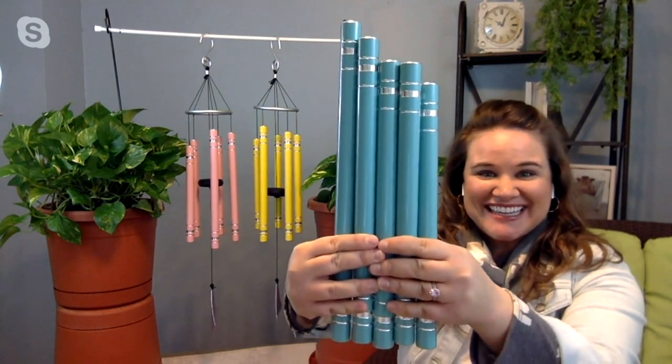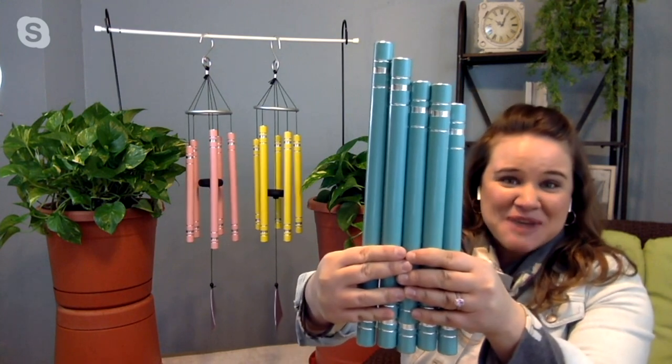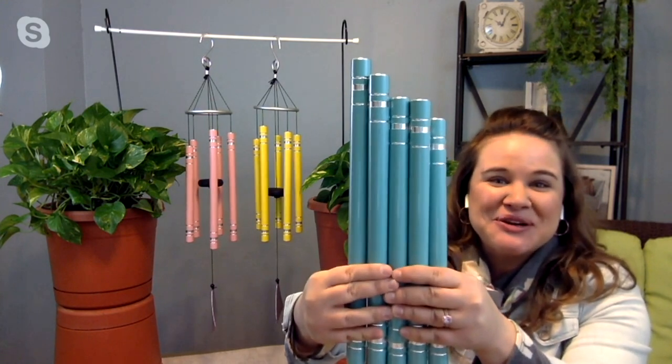Is there any assembly when we get this home, or do we take it out of the box fully assembled? You take it out of the box, you find your favorite place in your space to hang it up, and then you start enjoying right away.